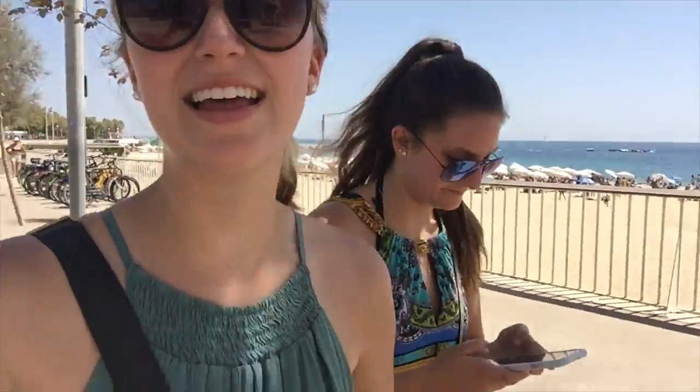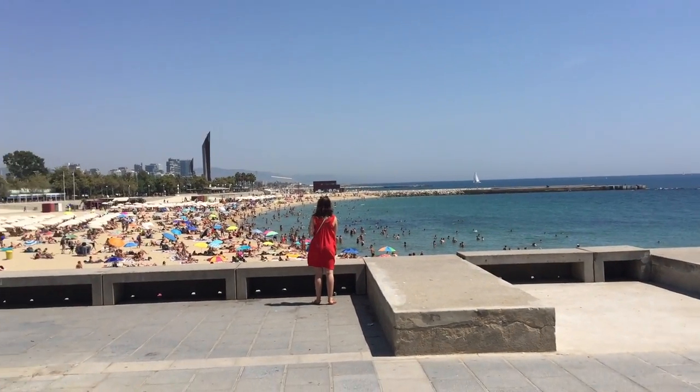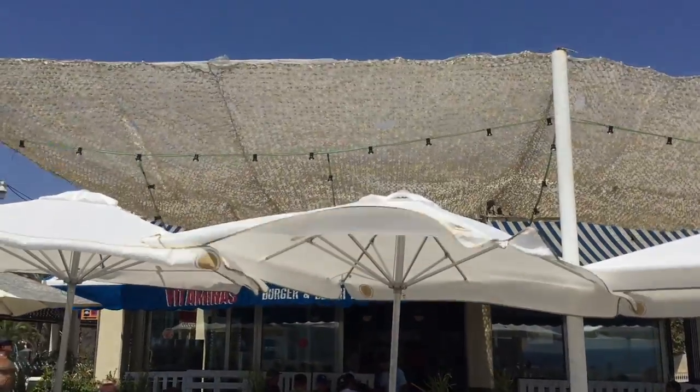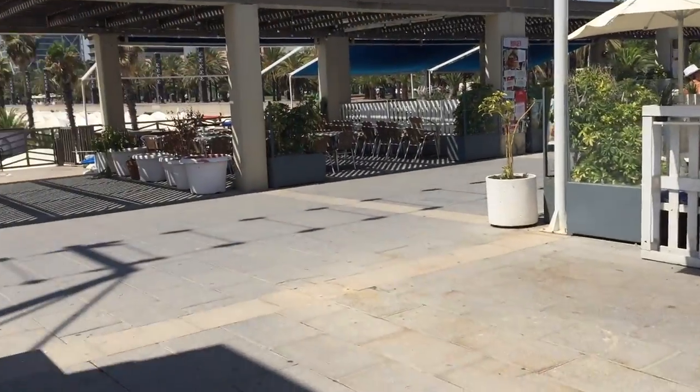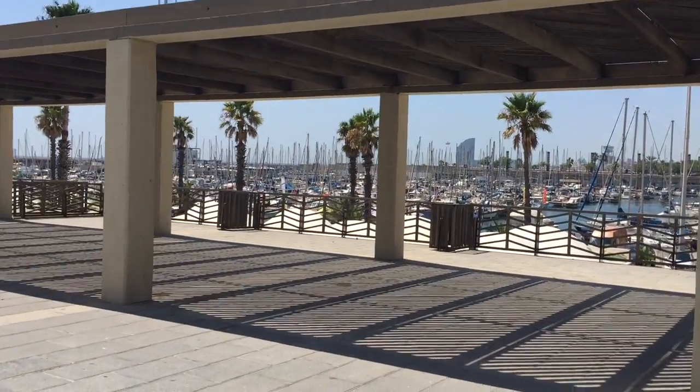We are about to head to the beach for the day. We just walked to the beach and we made it. We are at Nova Icaria — something like that — and it's beautiful. We're about to walk to this little pier and grab some lunch. There's the beach over there, so pretty. We're going to get an umbrella and some towels later. I think we're going to eat lunch in this little restaurant and there's also a little port over here with tons and tons of boats.